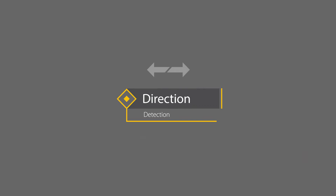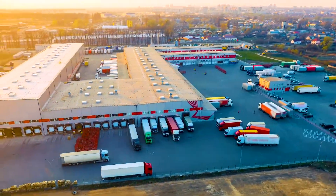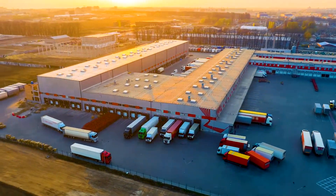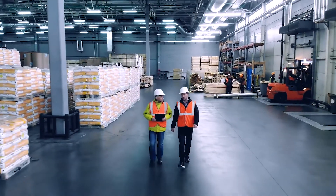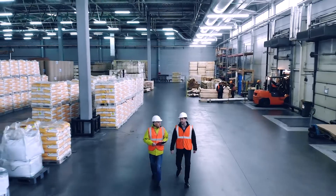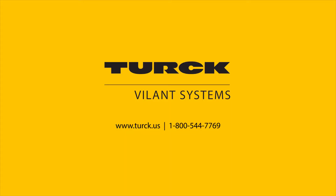Gain control with increased insight of your inventory. Can't find what you're looking for? Let Turk customize a solution for you. When others say no, Turk finds a way. Contact us for more information.